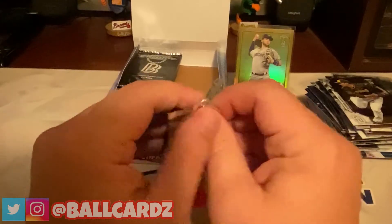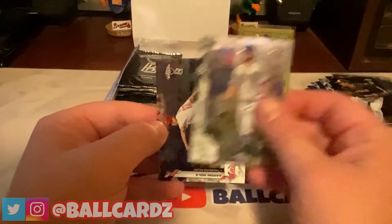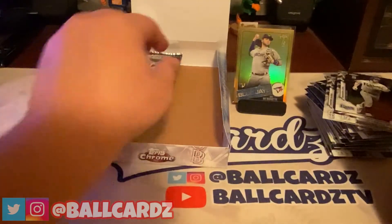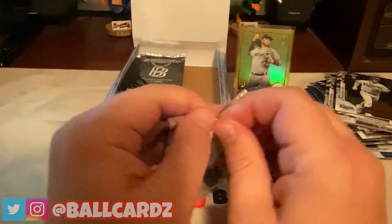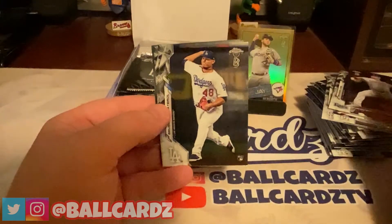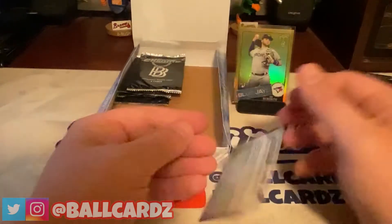Home stretch — six packs left. We need a big hit. Got Eric Hosmer, Aaron Nola, Jean Segura, and Brandon Lowe — I think it's Lowe. Adrian Houser, Brusdar Graterol, TJ LeMahieu, and Masahiro Tanaka.